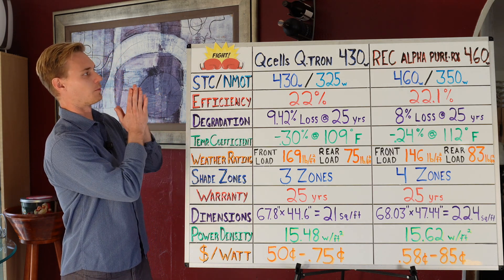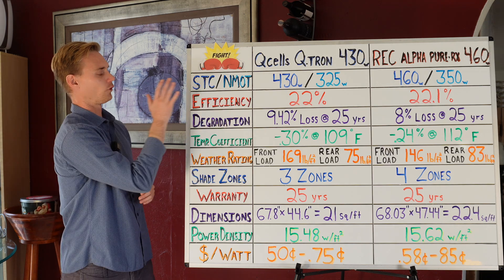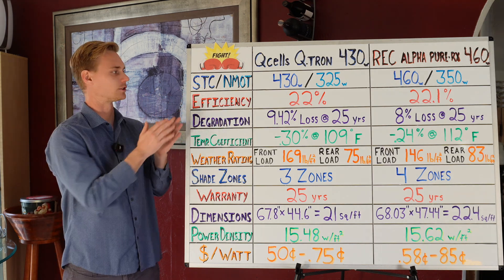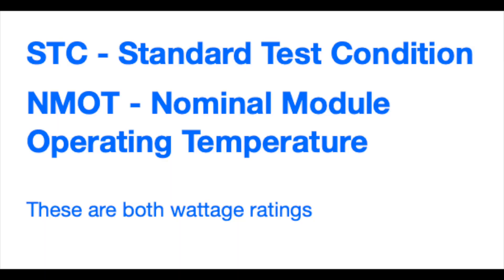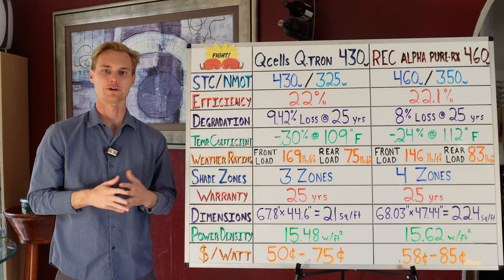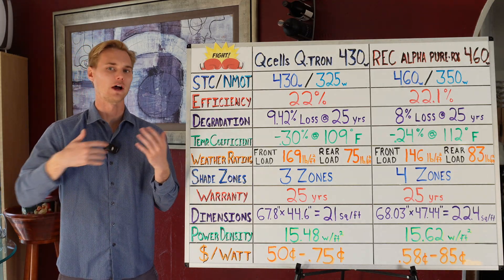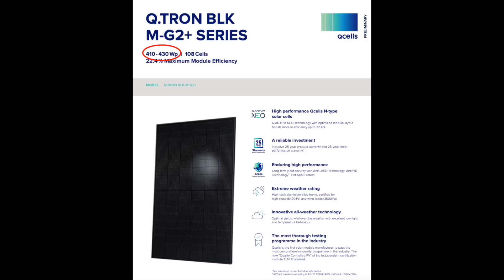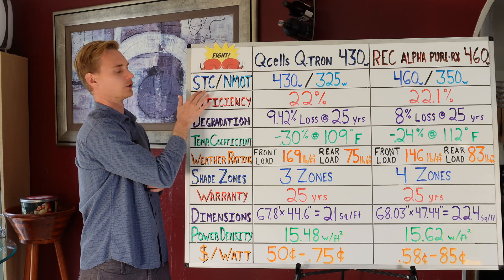Let's get started comparing these two top panels. The first category is STC and NMOT — Standard Test Condition and Nominal Module Operating Temperature. These are both watt ratings. When we say a panel is 400 watts or 500 watts, we're referring to the STC. So when we say it's the Qcells Qtron 430, that's the standard test condition rating.